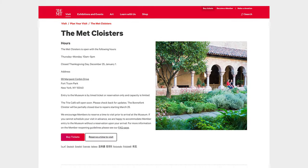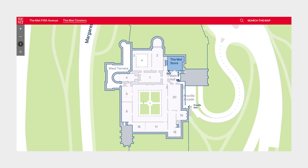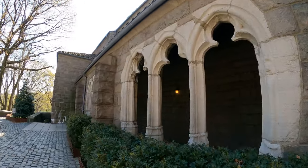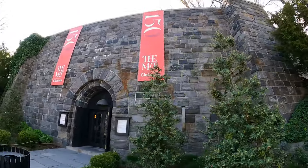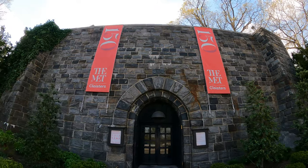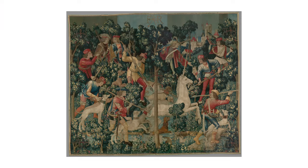The Cloisters is a branch of the Metropolitan Museum of Art. It's called the Cloisters because the structure is centered around four cloisters — and a cloister is simply a covered walk. It has about 5,000 works of European art and architecture, mostly from the 12th through 15th centuries.